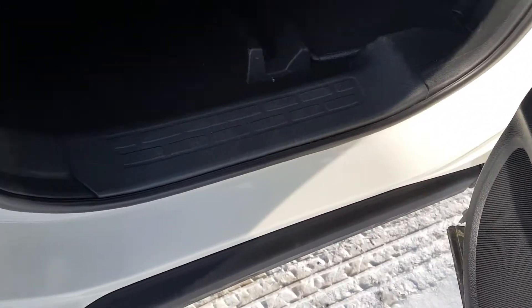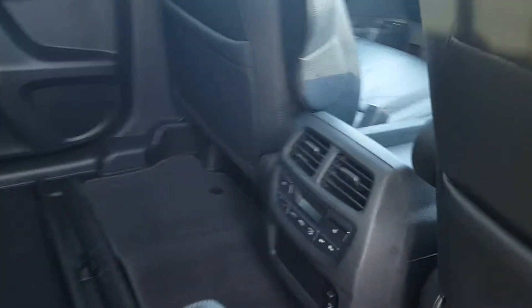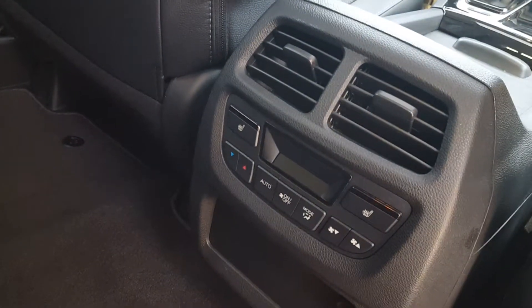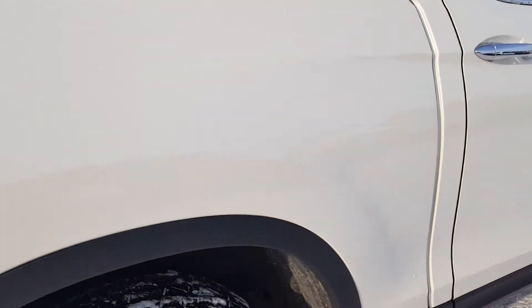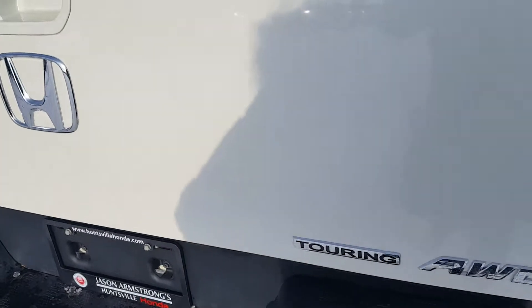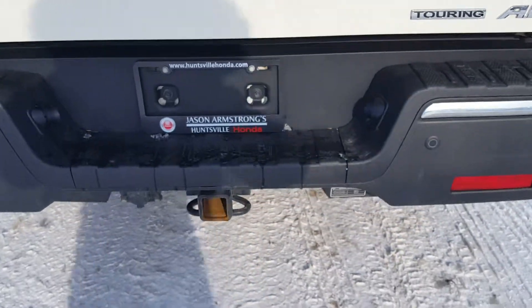Door jambs here — very nice and clean. Got your climate controls back here with your heated rear seats. The bed of the truck looks good as well — there is some snow in there, take a look.